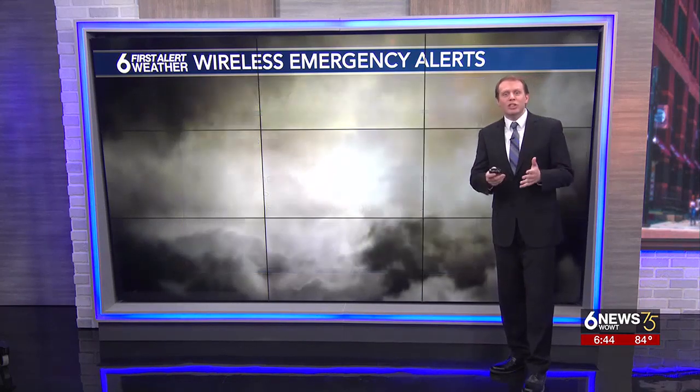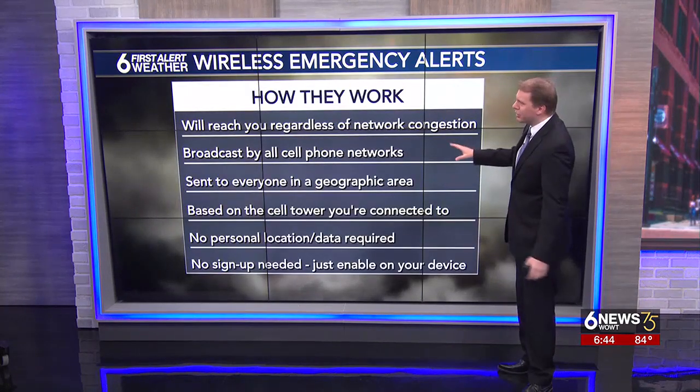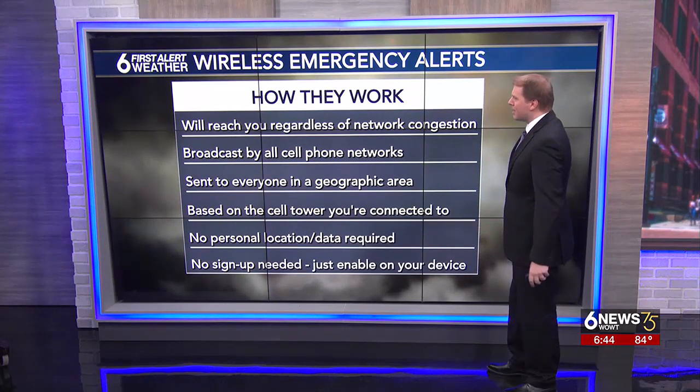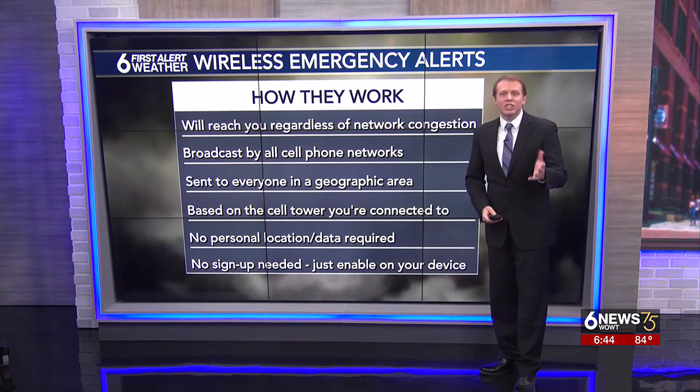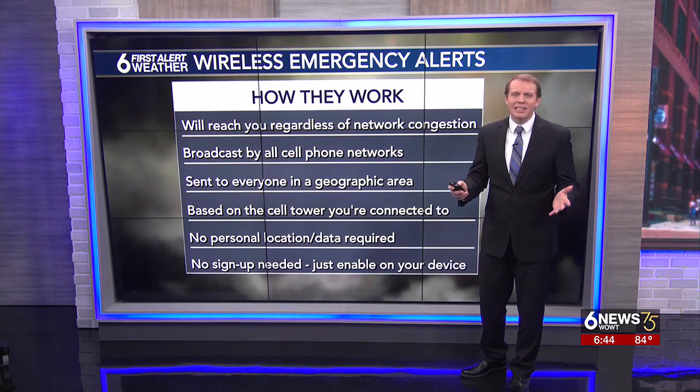These alerts will reach your phone regardless of network congestion or what carrier you use. And unlike text messages, WEAs are sent to everyone within a geographic area, or everyone within reach of the cell tower you are connected to. So there's no personal data connected to them.